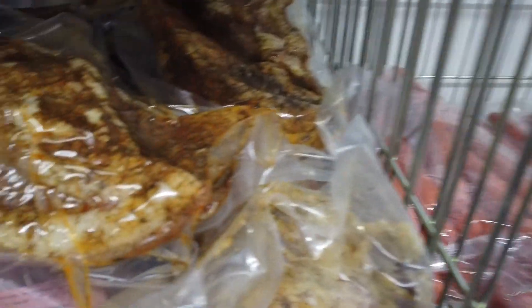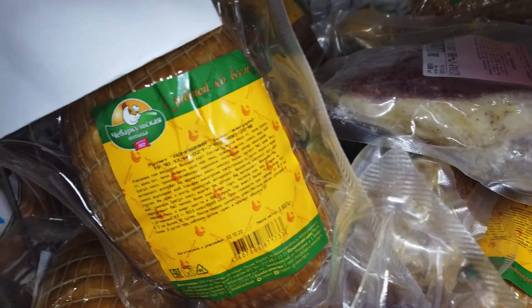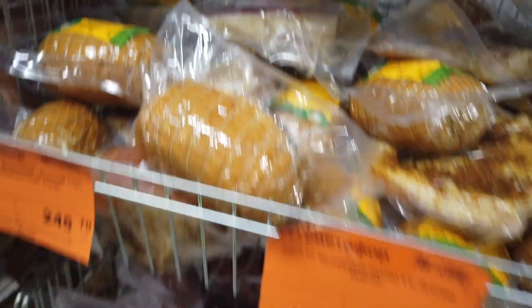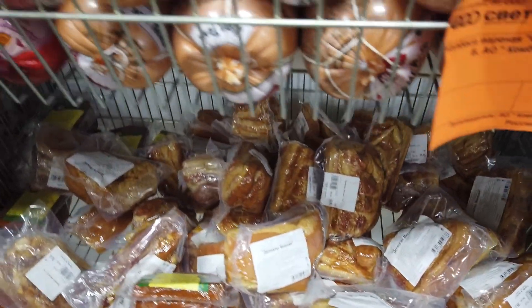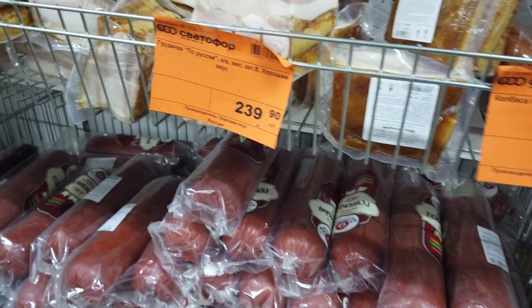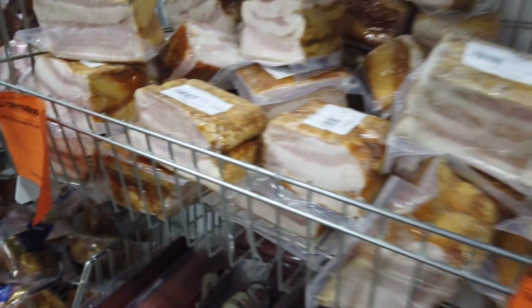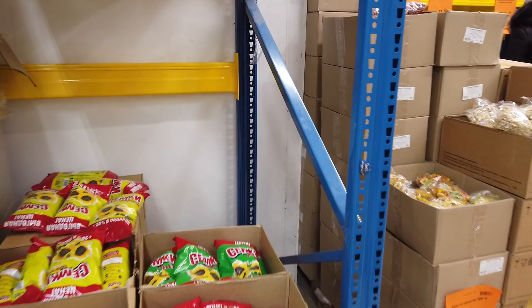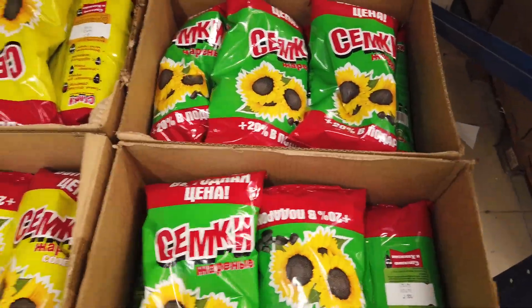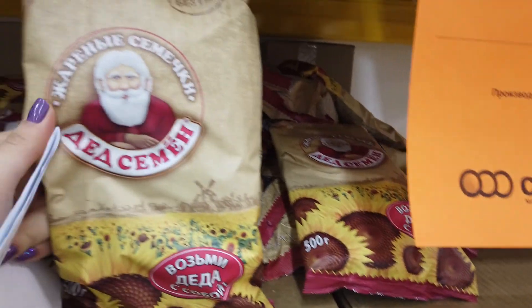Что это такое? Это сало — нет, сало я не люблю. Рулет куриный 245 рублей — это Чебаркульская птица. Опять на сало похоже. Колбаски всякие — я в колбасках ничего не понимаю, поэтому не доверяю выбору. Тут семечки больших размеров: жареные и жареные солёные. Стоит 33 рубля, ещё 65 рублей — объём одинаковый.